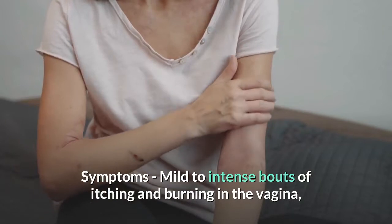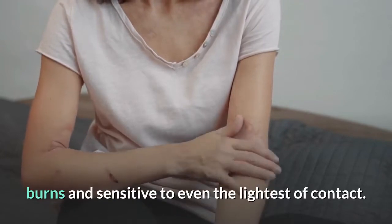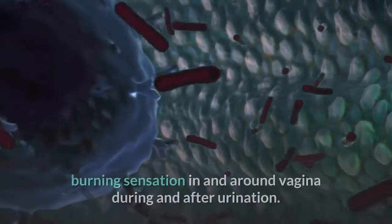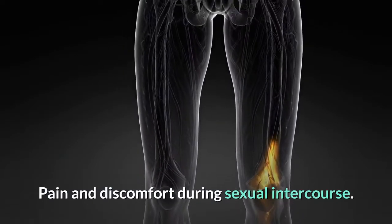Mild to intense bouts of itching and burning in the vagina and vulva. The skin surrounding the vagina becomes tender, itchy, burns, and sensitive to even the lightest of contact. White, thick, and odorless vaginal discharge. Burning sensation in and around the vagina during and after urination. Pain and discomfort during sexual intercourse.